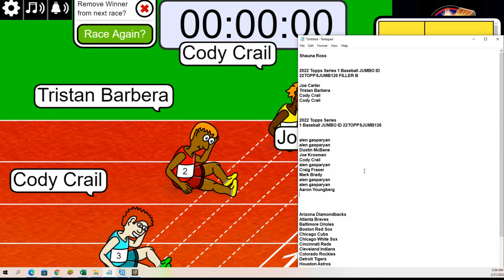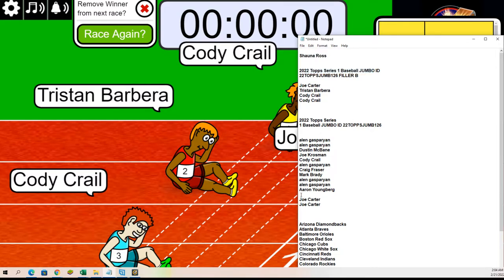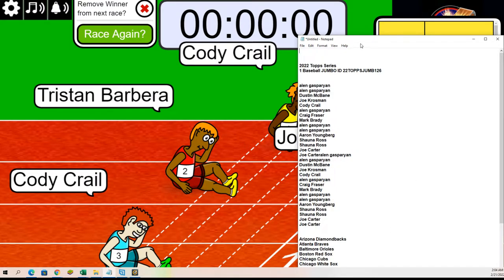I want to thank everyone who was in this thing. If you didn't win, thanks for giving it a shot. Shauna won the first filler, so Shauna, you have your spots — four teams. And that's all of our fillers. That was filler B.